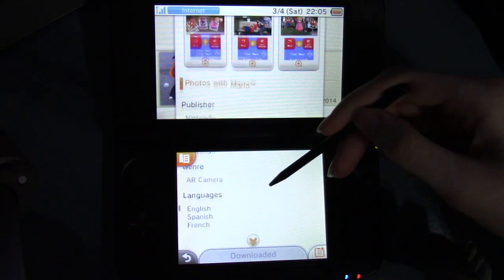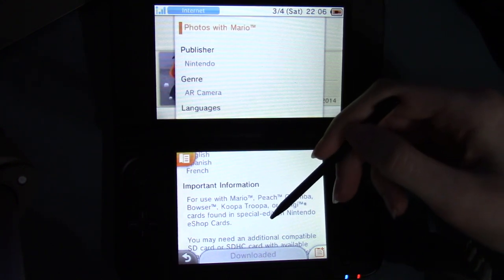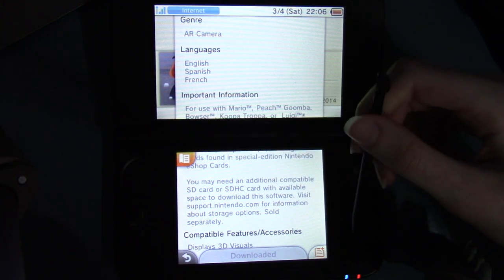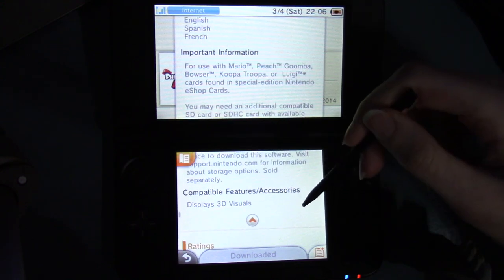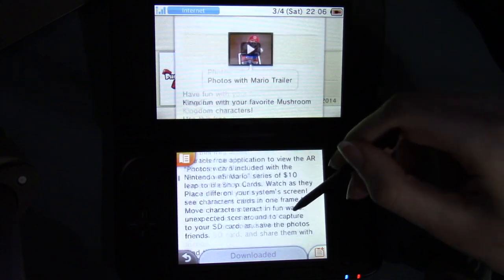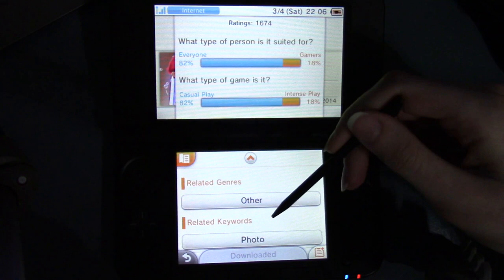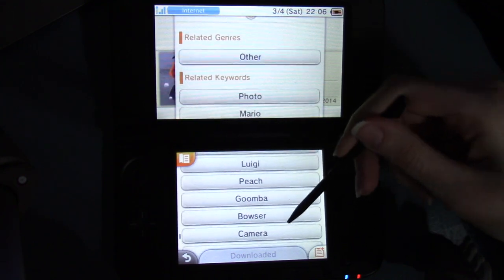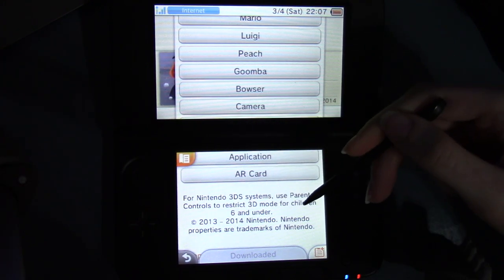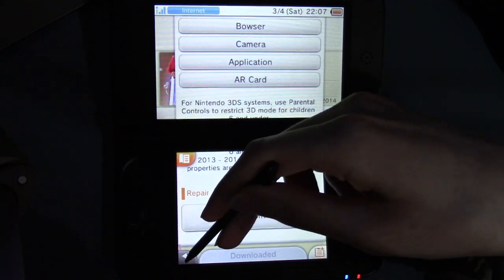Publisher Nintendo, genre: AR camera, languages: English, Spanish, and French. Important information: for use of Mario, Peach, Goomba, Bowser, Koopa Troopa, or Luigi cards found in special edition Nintendo eShop cards. You may need an additional compatible SD card or SDHC card. Ratings: 82% for everyone, 82% casual play. Related genres: other. Related keywords: photo, Mario, Luigi, Peach, Goomba, Bowser, camera, application, and AR card. I remember playing with the AR cards a little when I got my 3DS and then never played with them again.